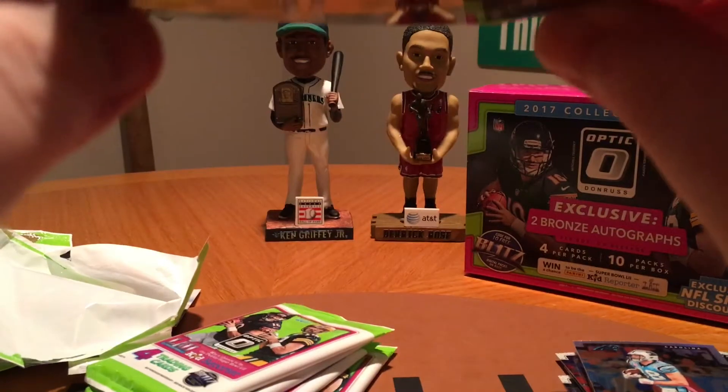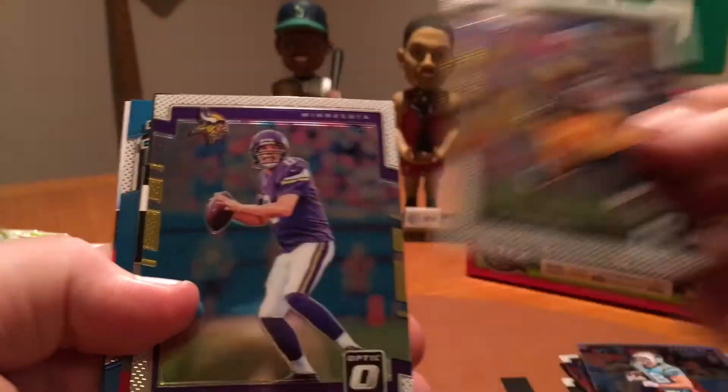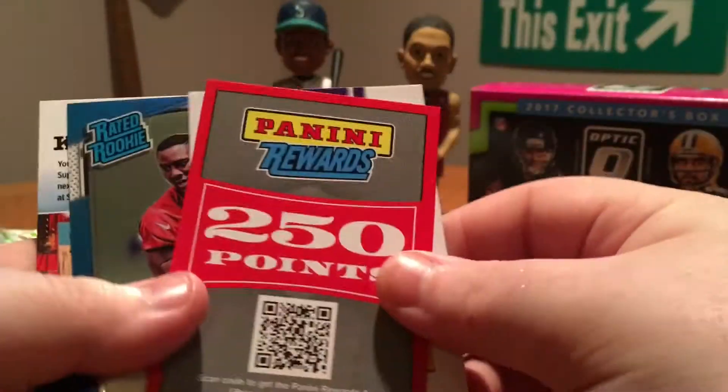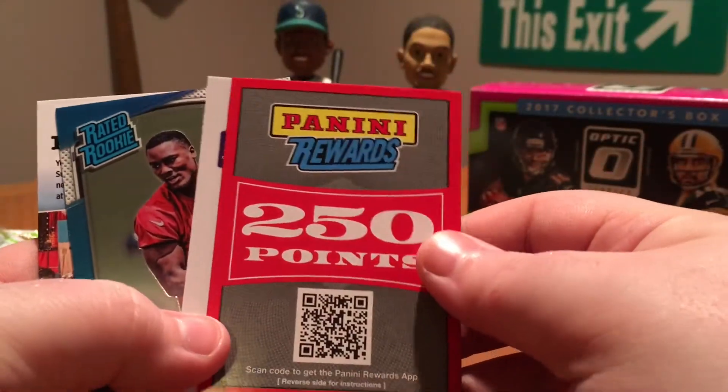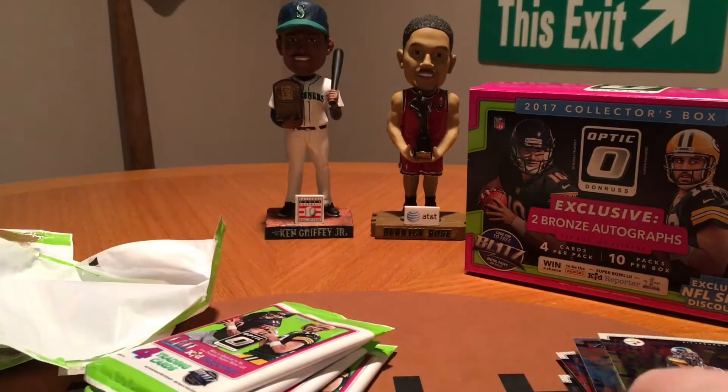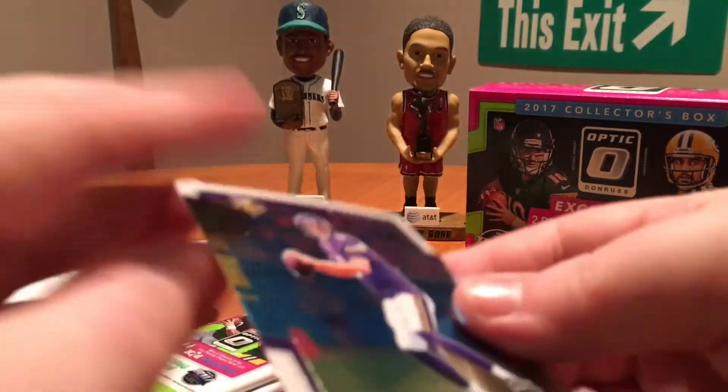I saw the back of that — I think we got points. We got points, that's amazing, every time. Le'Veon Bell, Sam Bradford — 250 points. At least it's not 150 and it's better than nothing I guess. And a Brian Hill Rookie card, so that's unfortunate.